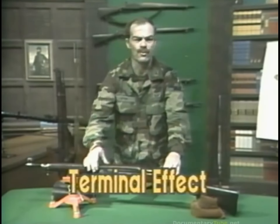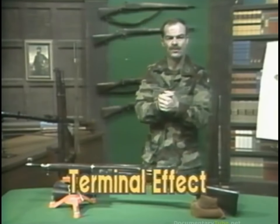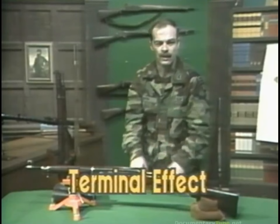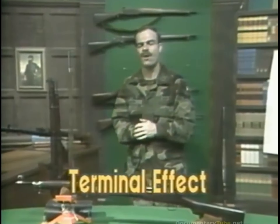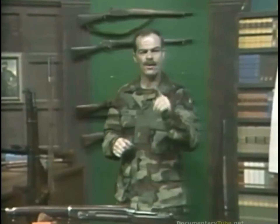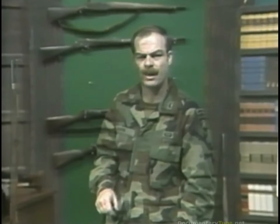The most important of the three components of firepower is terminal effect. Terminal effect concerns the destruction of a target given a hit on that target. This will be covered in greater detail in another tape. I urge you to keep the components of firepower constantly in mind. They are necessary for tracing the development of small arms.